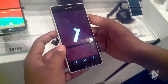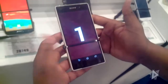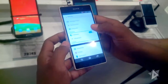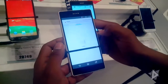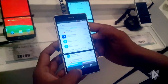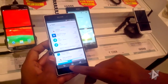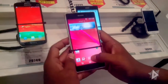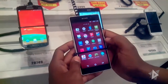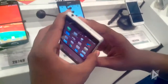This phone runs on Android 4.4.2 KitKat OS. It has 3 GB of RAM, internal storage of 16 GB expandable up to 128 GB. You can also use NFC on this phone. It has a 20.7 megapixel autofocus camera.